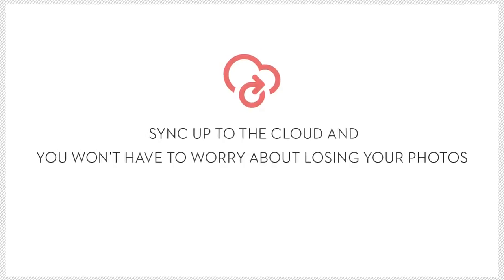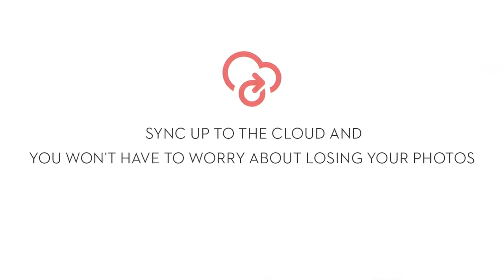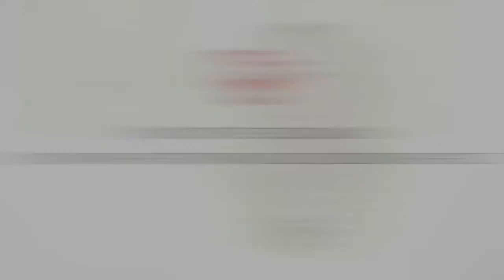One more tip to consider for the photos that live permanently on your phone is to constantly sync up to the cloud. That way, if anything happens to your phone, your memories will live on forever.